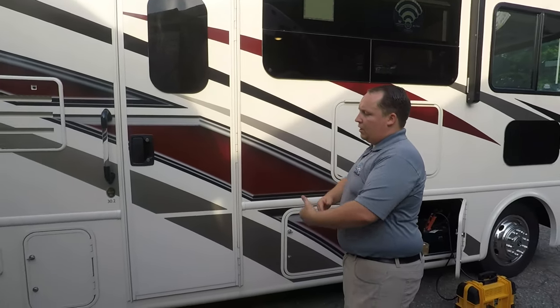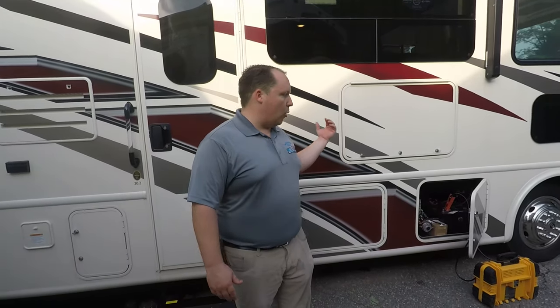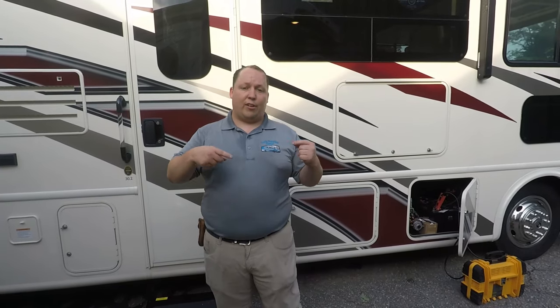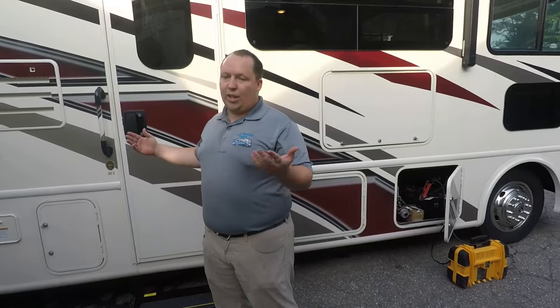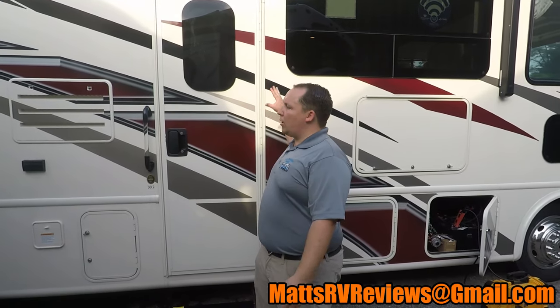I know it sounds petty, but me and Jen were looking for a third thing we didn't like for the last ten minutes and there really wasn't a third thing, so I just had to make something up. But that's it — that wraps up this unit. Do me a huge favor, leave a comment down below — tell me what you loved about the Thor Ace 30.2, tell me what you didn't love. If you have any questions about this RV or any other RVs send me an email at mattsrvreviews@gmail.com. If you want to see other videos of the Thor Ace or comparable floor plans, look down in the description below. If you haven't already, hit that thumbs up button and subscribe. Thanks so much for watching — I'll see you next time.